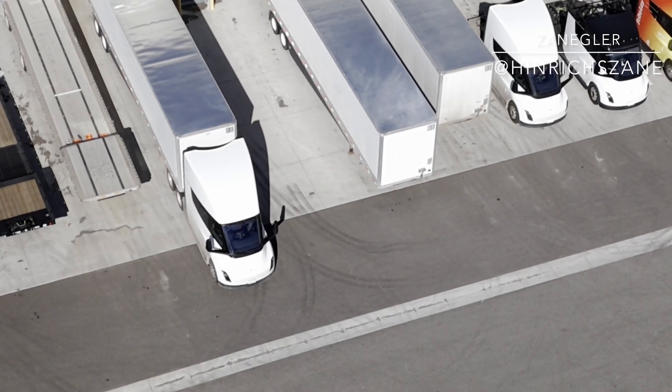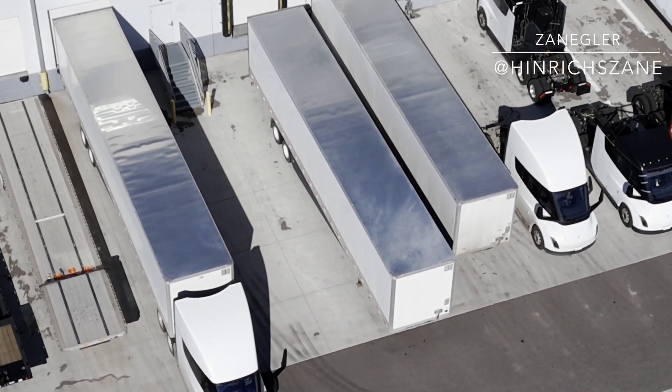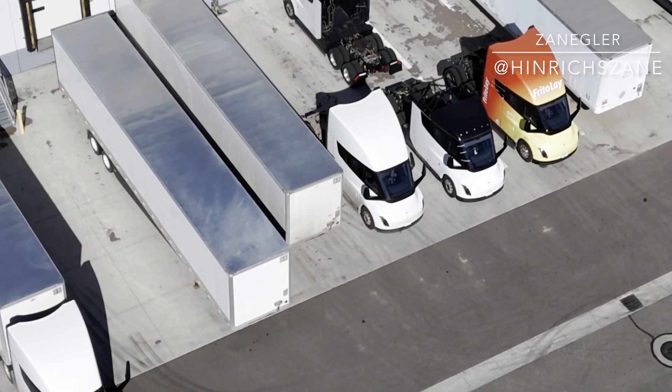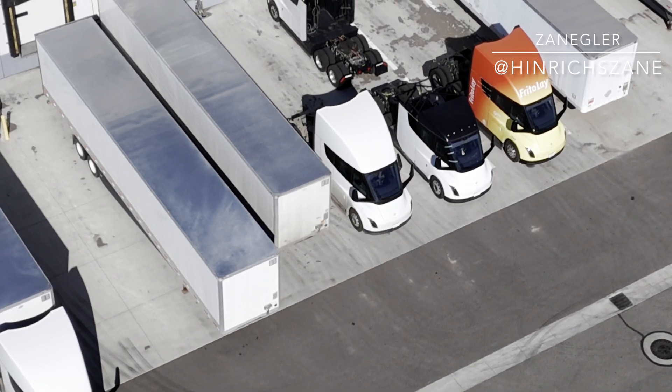What we're looking at here is a sample of the long range version of the Tesla Semi. The long range version is a three-pack, 900 kilowatt-hour configuration. And the standard range is a two-pack, 600 kilowatt-hour configuration.